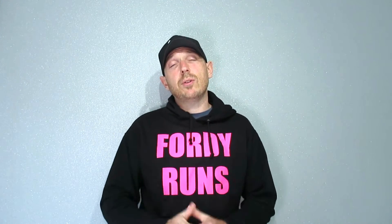Hey guys, what's up! Welcome to 40 Rounds, I'm Chris Ford, aka 40. This video is a review of the Brighton Marathon 2018, so let's get started.